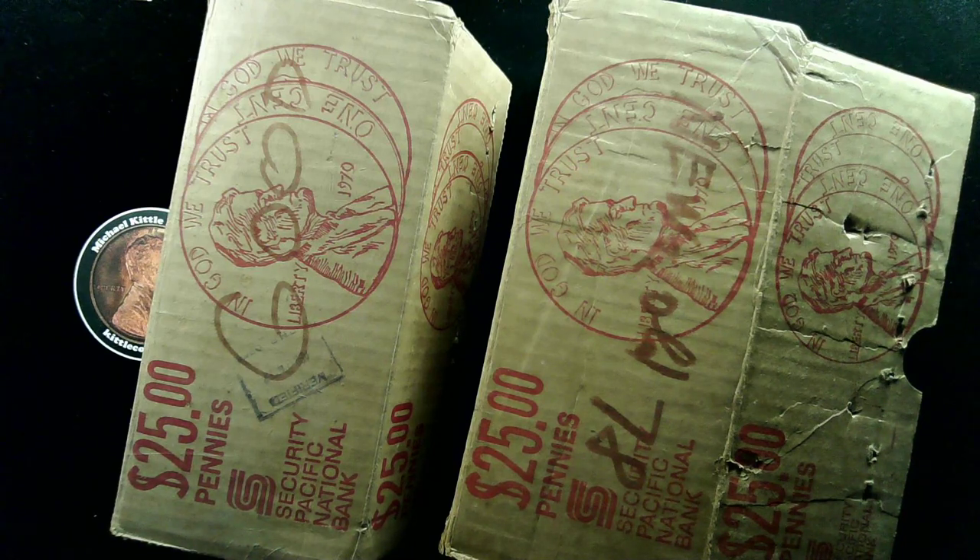Anyway, I'm excited to start searching through this Hollywood Hoard of Lincoln cents, and I hope that you are as well. I hope to see you in the live streams once we start hunting these — stay tuned, and until then, take care.